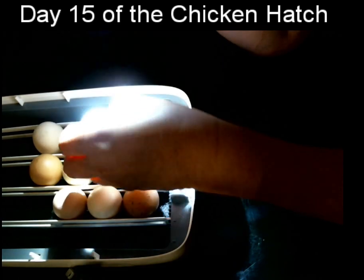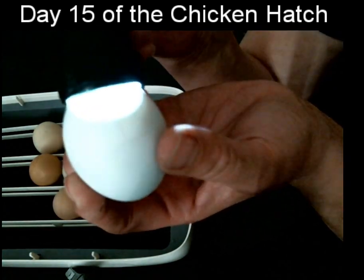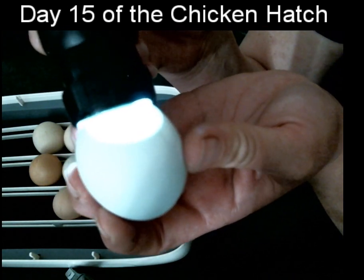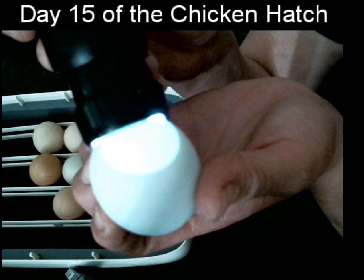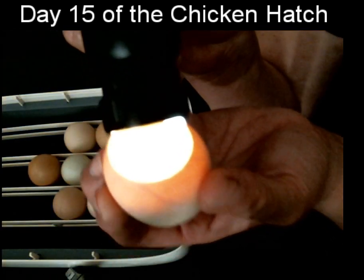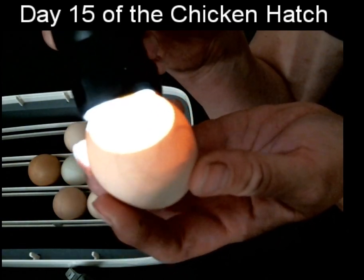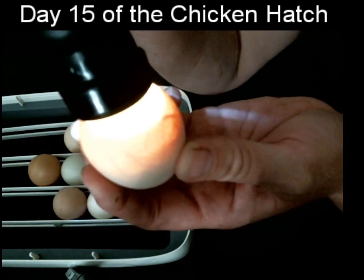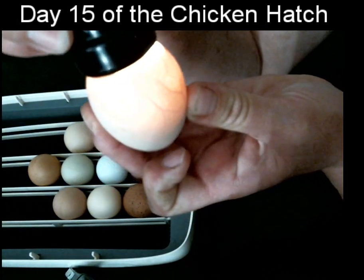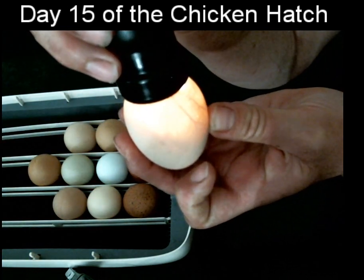This is a blue egg from an Americana chicken. You can see the chick is inside, and the air sac on top. This is a smaller egg, so the air sac is smaller. Let's pick one of my Australorp chickens — you can really see the egg shell and you can also see the shell is a bit porous, with little dots in the shell. Can you see the chick moving a little bit? And some of the chicks are a little more active than others.